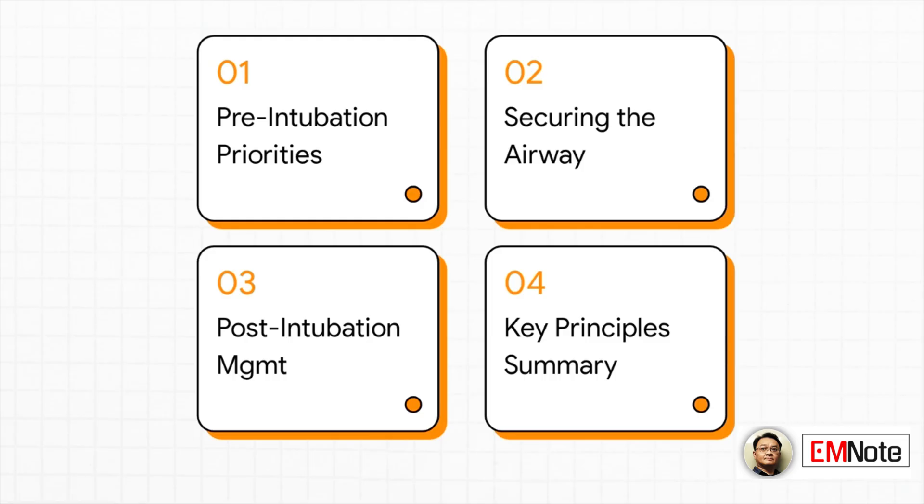We'll start with pre-intubation priorities, then move to actually securing the airway. After that, we'll cover post-intubation management, and we'll wrap it all up with a quick summary of the key principles.